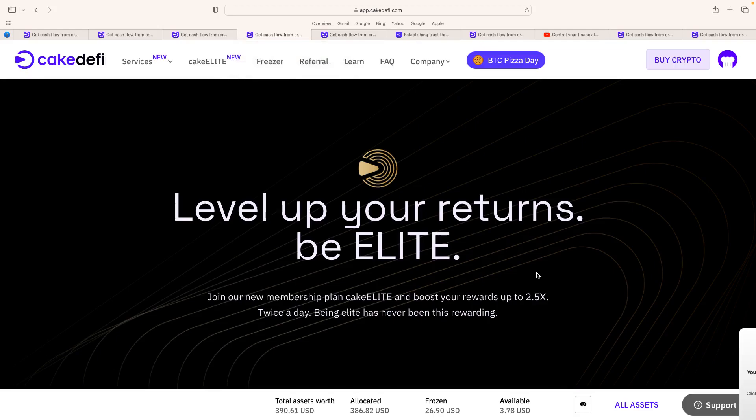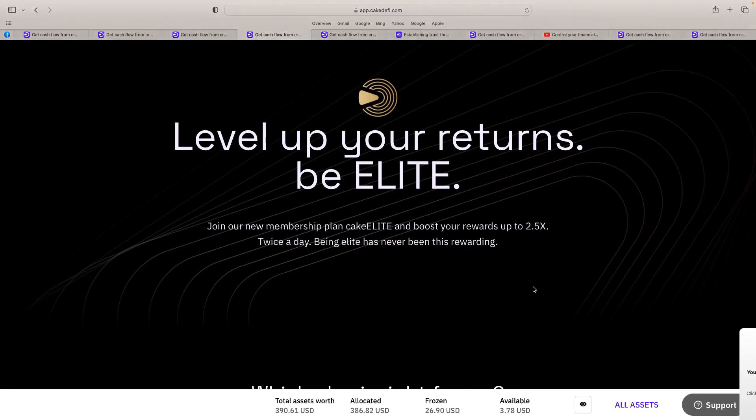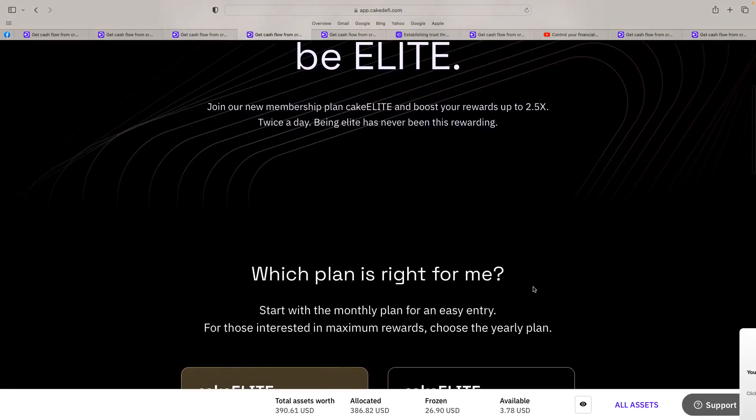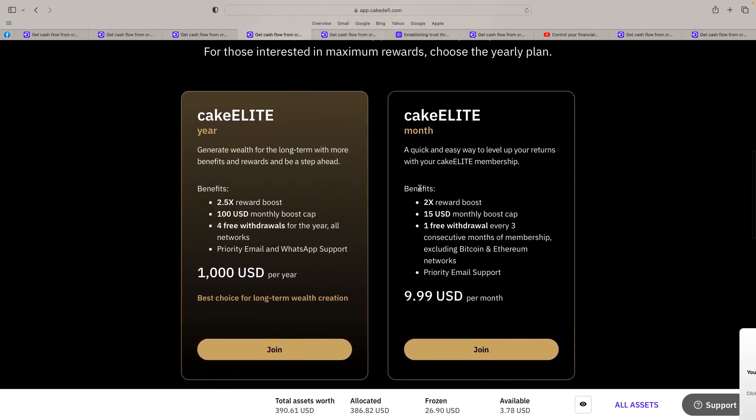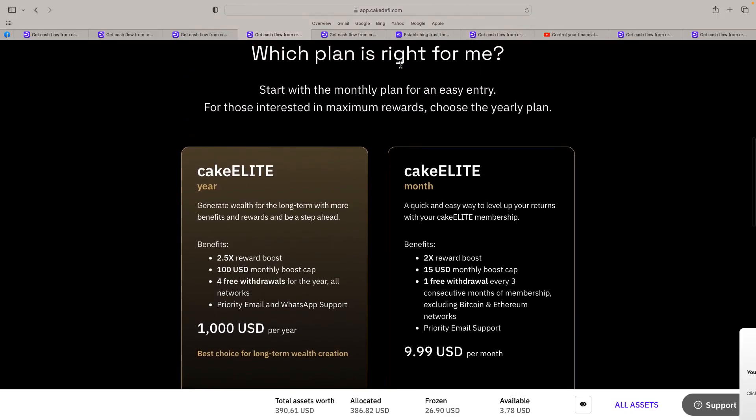Another thing they've just introduced is 'Level Up Your Returns — Be Elite.' Join the new membership plan, Cake Elite, and boost your rewards up to two and a half times, twice a day. At the moment I get my rewards twice a day — with Cake Elite you get two and a half times rewards. For the monthly plan it's just $10 a month and you get a two times reward boost, with a $15 USD monthly boost cap and one free withdrawal per month. The yearly plan gives you two and a half times. For me personally, the monthly at $10 is a no-brainer — it's worth it for the two times reward boost.